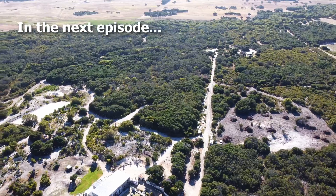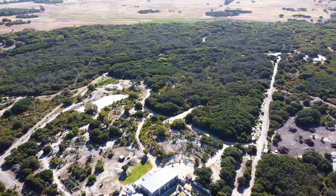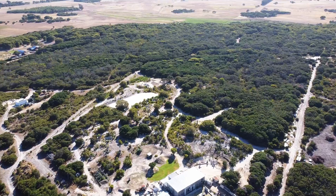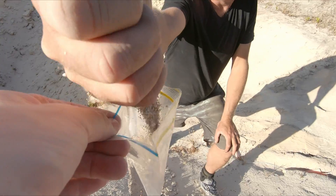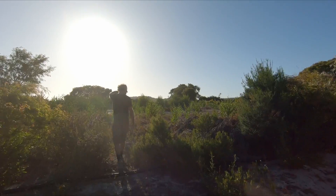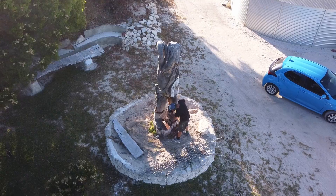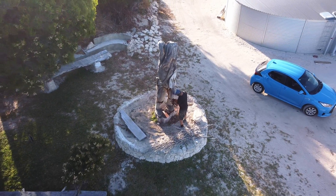In the next episode, I continue exploring the vegetation transition zone and collect soil and sand samples on a snake and spider infested bushwalk with a bloke who carves statues from tree trunks with a chainsaw.